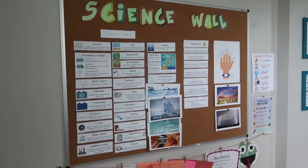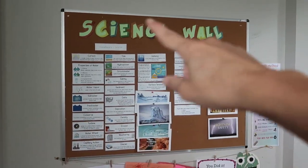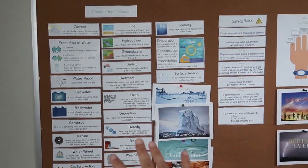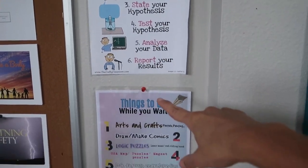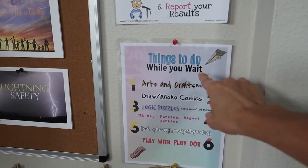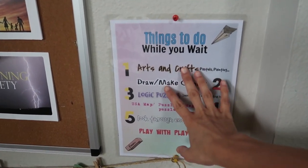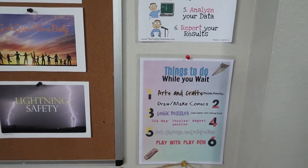Here we have our science wall. We use the Good and the Beautiful science, and in that curriculum you create a science wall. I ordered this big bulletin board off of Amazon — I will link it below. I have two units up this time, the first two units we're going to do this month. Over here I have a poster of the scientific method. And then here is a 'things to do while you wait' list, because I'm homeschooling an extra child this year and now I have four homeschoolers.